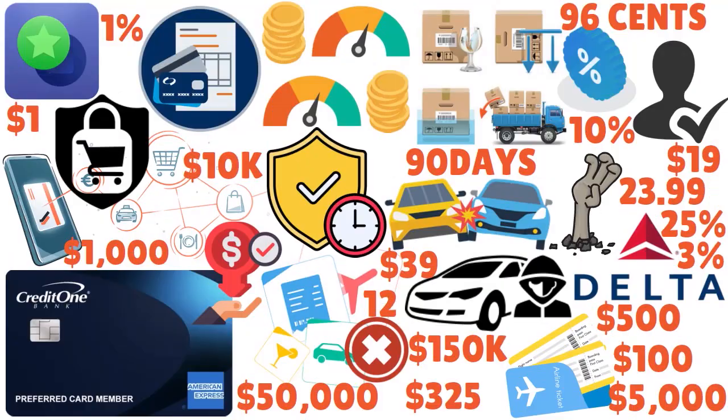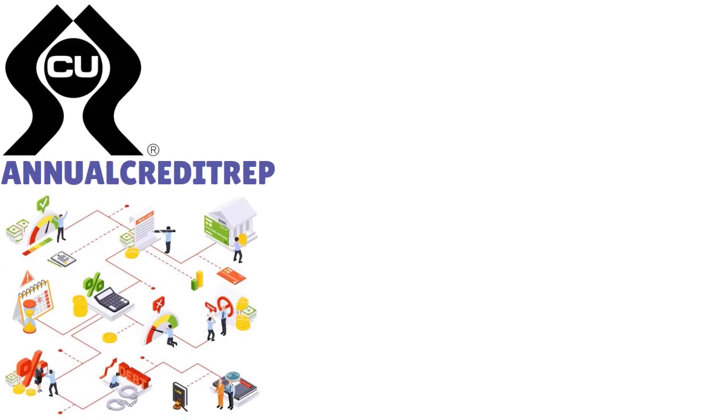Let me give you some extra information. There are some better-than-average perks for a credit building card. One is a free online credit score — through this card you can access your Experian credit score online every month to monitor your credit health and track your progress. You can also check your credit score for free at annualcreditreport.com, but that's only once a year, whereas this service happens once a month.